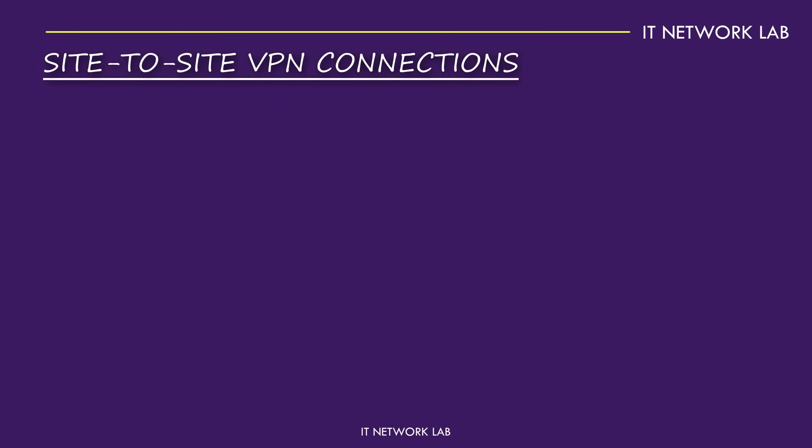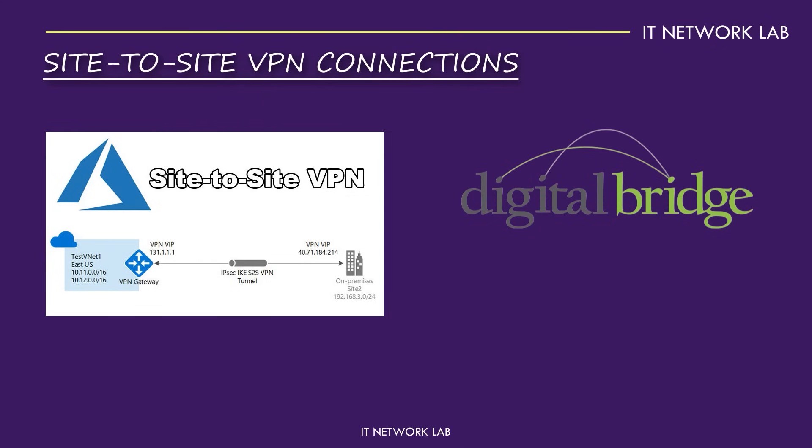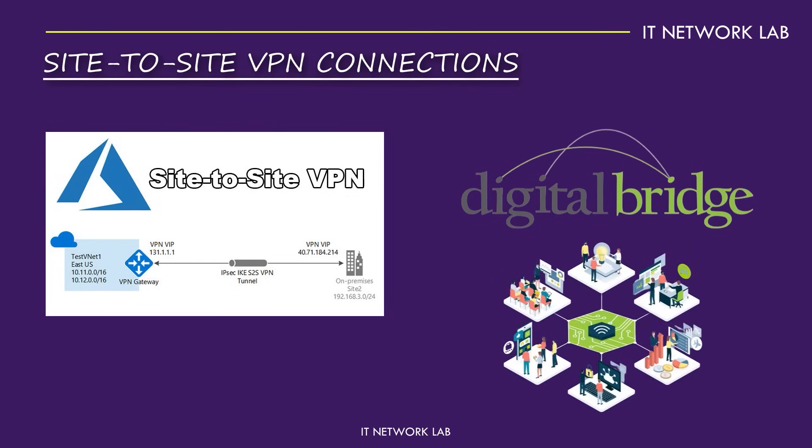Site-to-site VPN connections. Let's talk about site-to-site VPN connections. This type of VPN is like a digital bridge, connecting entire networks as if they were next door to each other. Think of a company with multiple offices spread across the country. With site-to-site VPN, each office can securely access the central company network, sharing resources and data effortlessly.